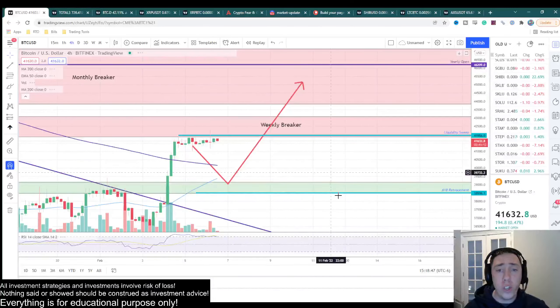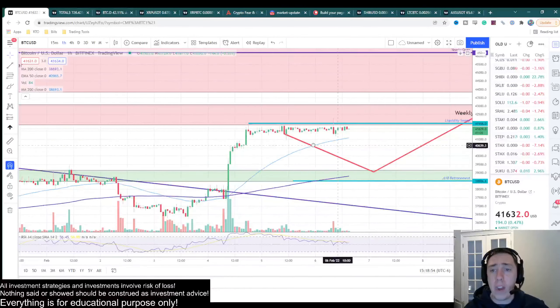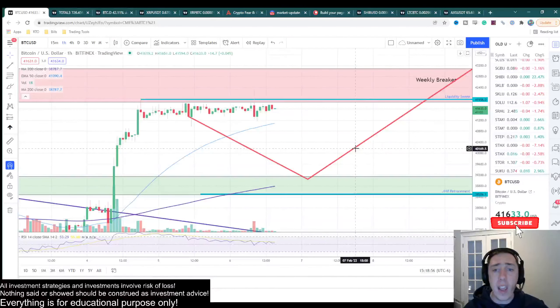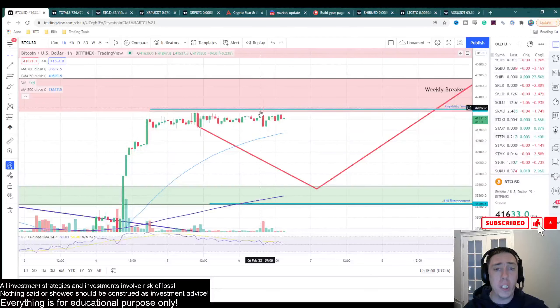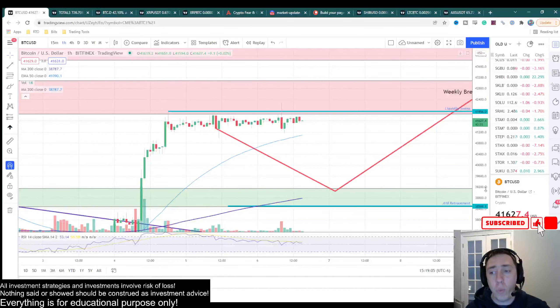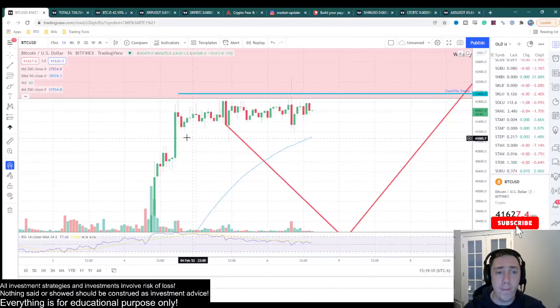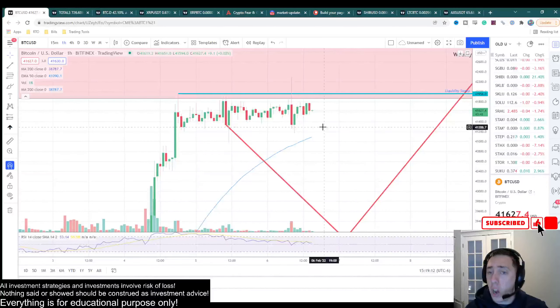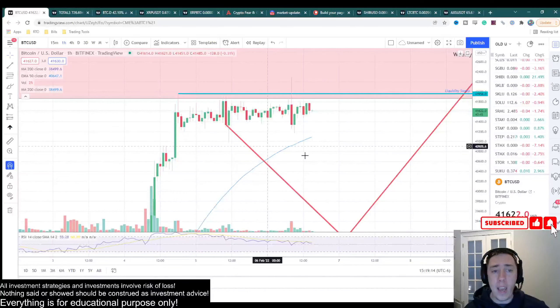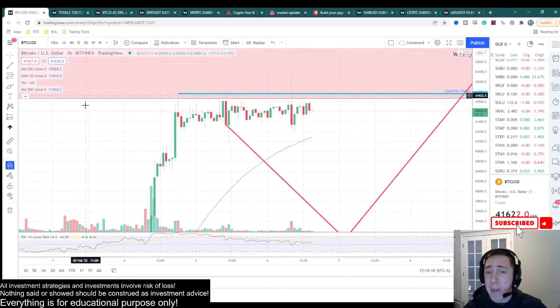If you are doing some sort of consolidation underneath resistance, this actually can be a very bullish sign, and that may be what we are having here. Yesterday I mentioned how I was looking for a sweep above this level — once we got a sweep, I was expecting to drop and continue back down. Well, we got the sweep, but we did not get the follow-through on the drop down, and we are right back in the same range we've been in for the last couple days. So this is a really healthy recovery, and it's really hard for me to be that bearish right now.